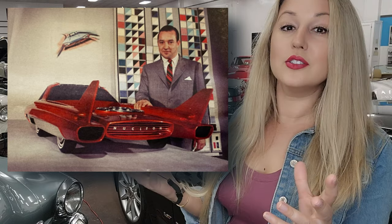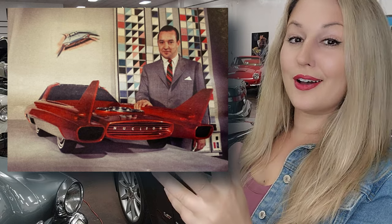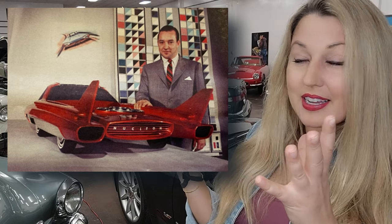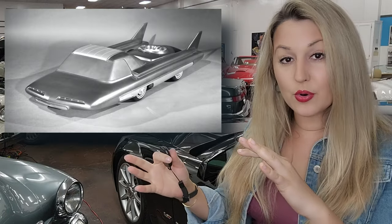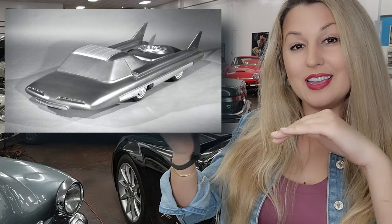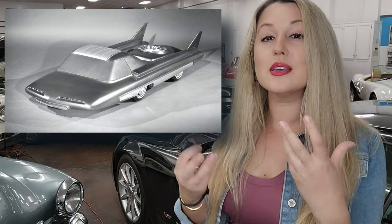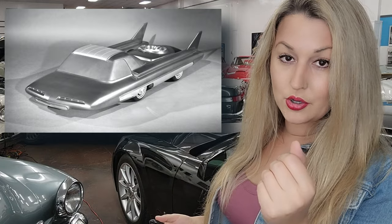Ford showed off the Nucleon to an intrigued public come 1958. What do you think they saw? What would you think if you saw this car? Personally, I think it kind of looks like a thumb drive. The Ford Nucleon was to be powered by a nuclear reactor placed in the rear of the car, devised to use a similar steam engine as used in nuclear submarines — a uranium fission system.